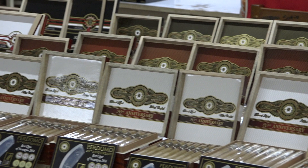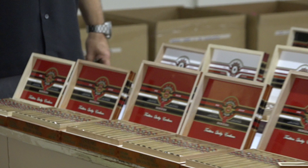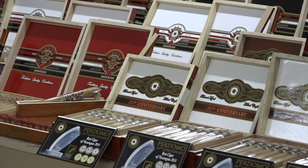The Silvio comes in six sizes: a Corona at 4½ by 44, a Robusto 5 by 54, a Toro 6 by 54, a Torpedo 6⅛ by 54, a Double Corona 7⅝ by 50, and the Salomon packaged in fives at 7 11/16 by 60.